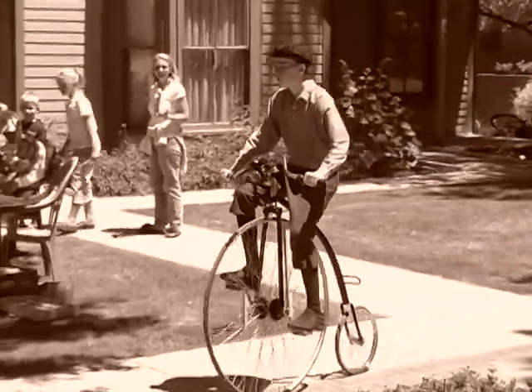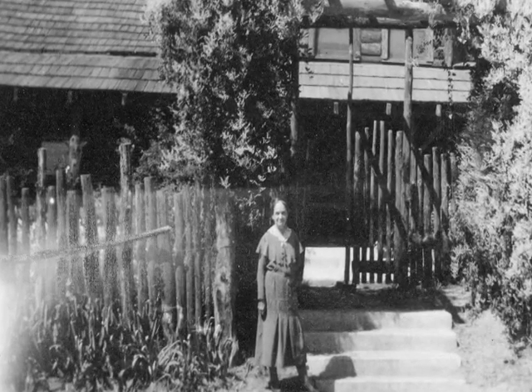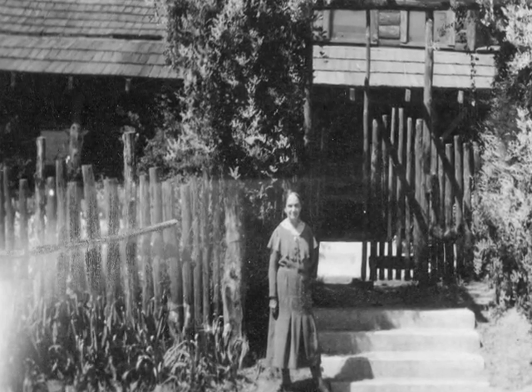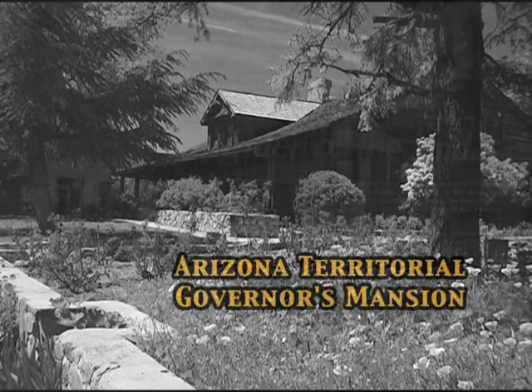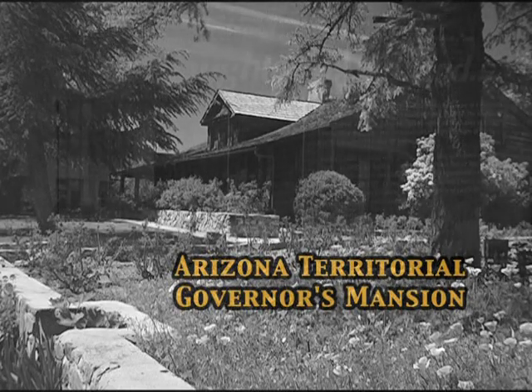Welcome to the Charlotte Hall Museum. In 1917, the Arizona State Legislature gave the city of Prescott $7,000 to purchase the territorial governor's mansion. Charlotte realized that the governor's mansion must be preserved by someone like herself, who was very familiar with the early history of Yavapai County.